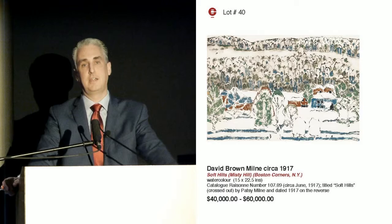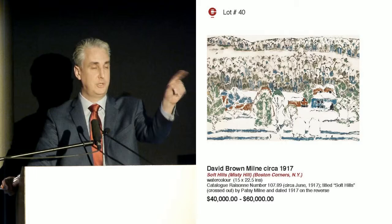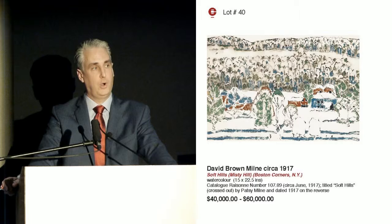$40,000 with Caitlin. $40,000 on advance — $42,000 with Lydia on the telephone. $44,000 with Claire. $44,000 delivered. $46,000 with Lydia now. $46,000 delivered. $48,000 with Caitlin. $48,000 delivered. $50,000 with Claire now. $50,000 bid — I advanced at $50,000. With Claire now at 50.